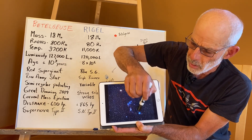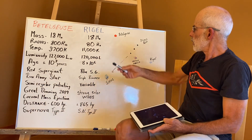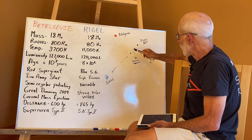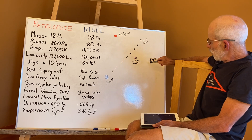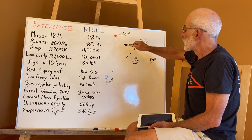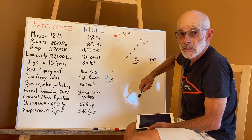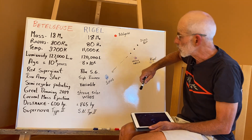Today we're going to be talking about Rigel and Betelgeuse. Here they are again — the three stars making up Orion's belt, Orion's Nebula below, and blue Rigel and very red Betelgeuse. In fact, Betelgeuse is the reddest star in the sky. Both are incredibly famous. Let's compare them — it's quite interesting.